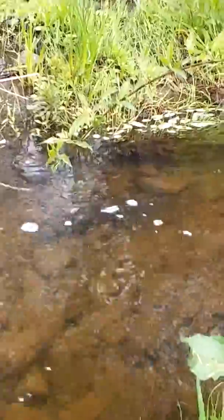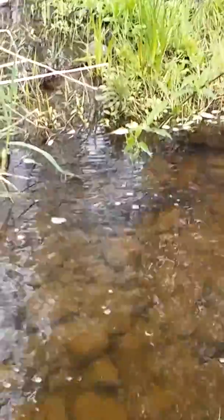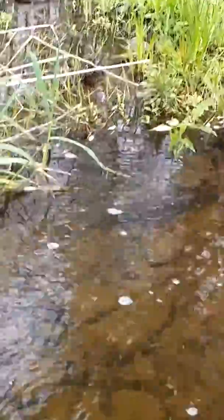Look how big he is. That's the whole fish right there, all that dark spot. That little white right there, that's his head.